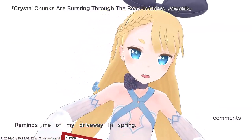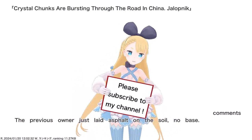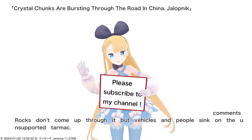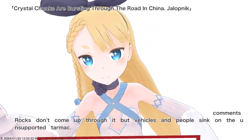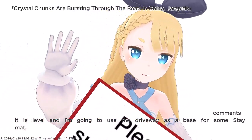Reminds me of my driveway in spring. The previous owner just laid asphalt on the soil, no base. Rocks don't come up through it, but vehicles and people sink on the unsupported tarmac.